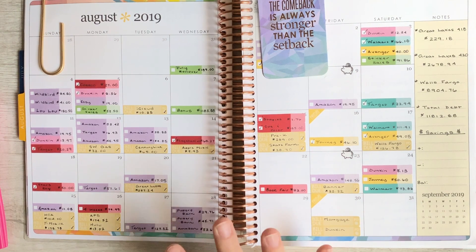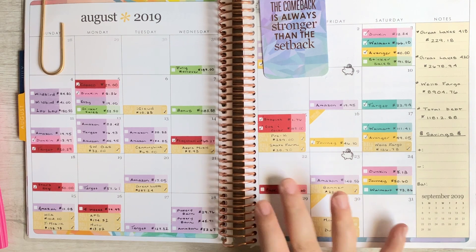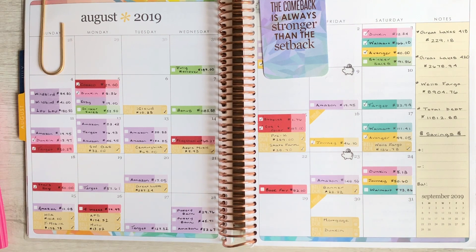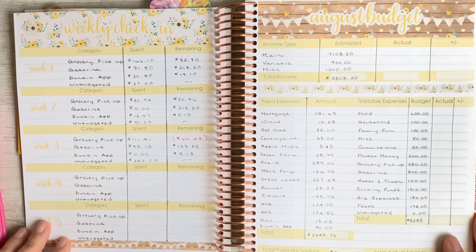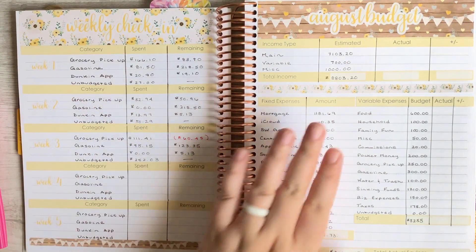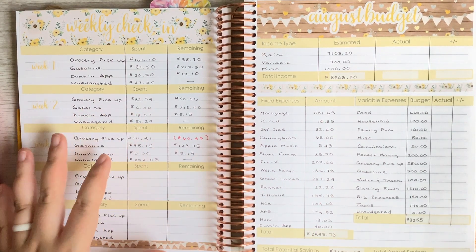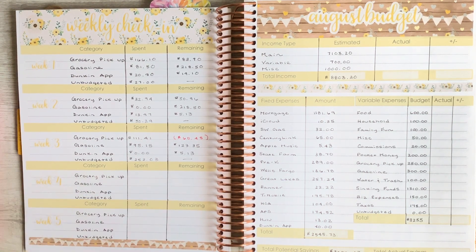I am filming this on the 28th. I usually film this video on Wednesday, and technically the week closes on Thursday, so sometimes there are transactions that were on Thursday or Wednesday night of the previous week. Let's go ahead and get started tracking our debit card transactions. I've got my budget set up to check in with our weekly expenses as far as debit transactions are concerned, and I also track cash transactions on a different page. We're looking at this fourth week and starting with grocery pickup.